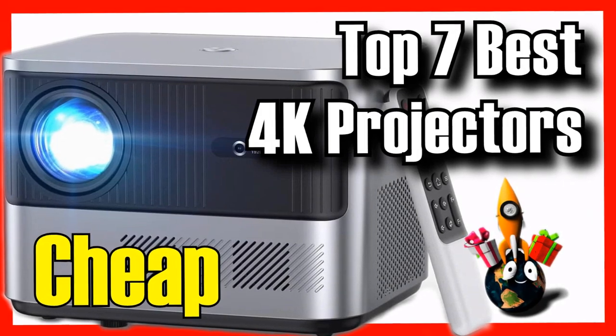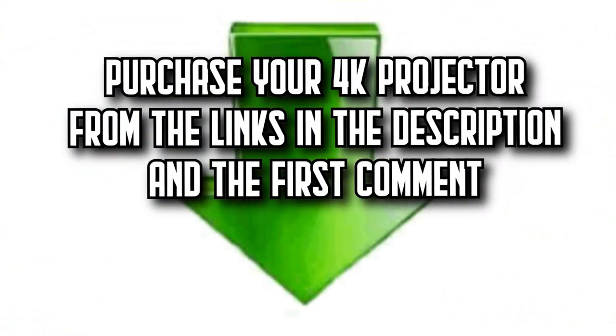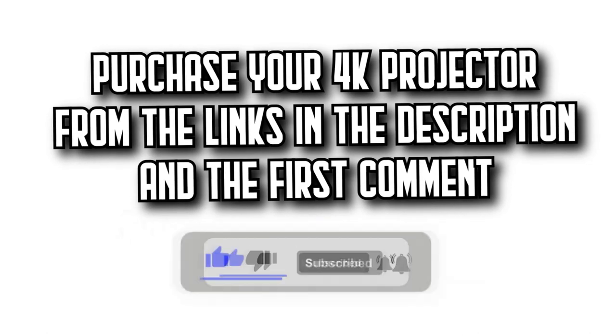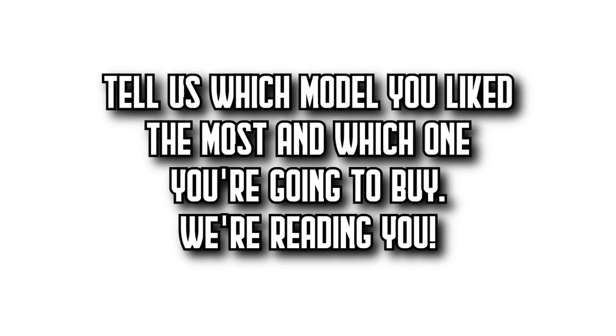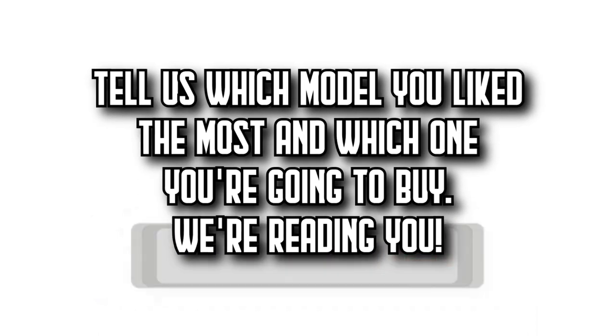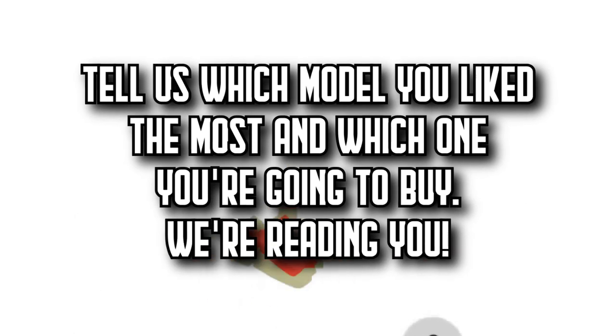These are the seven best 4K projectors on Amazon. Remember that you'll find all the purchase links in the description and the first comment. Let us know which model you like the most and which one you're going to buy. Subscribe to DecideZone to watch more videos about the best products on Amazon, give it a thumbs up, and share this video with your friends. Until next time.